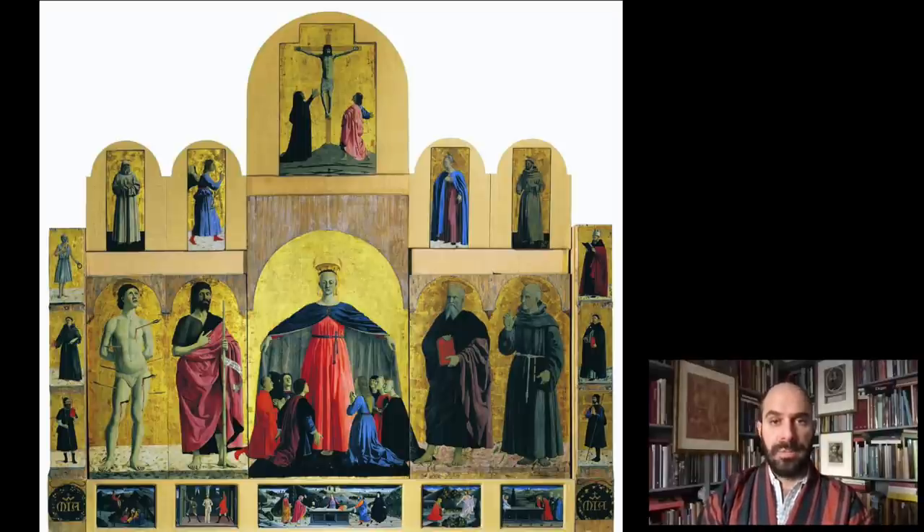Unfortunately the original frame does not survive. This is a recent reconstruction, and what you see is how Piero plays with the gold background of the main scenes of the polyptych, but then uses a more naturalistic one in the lower level, in the predella.